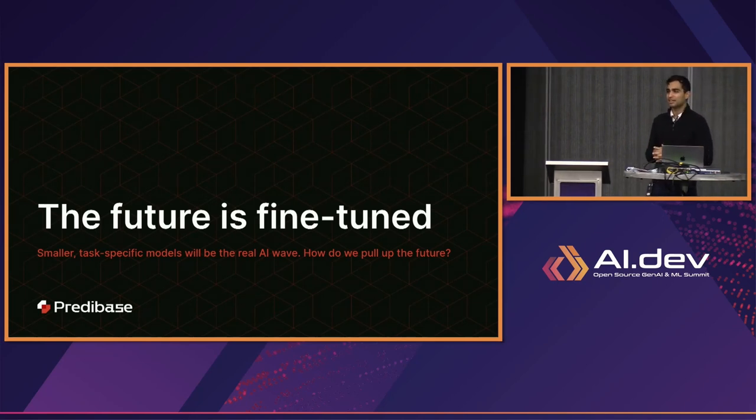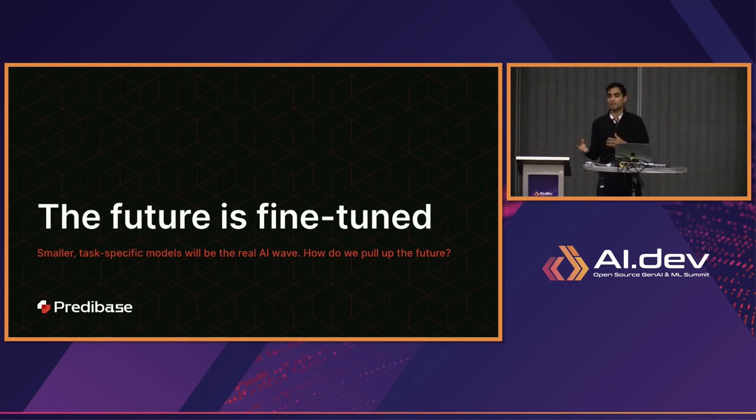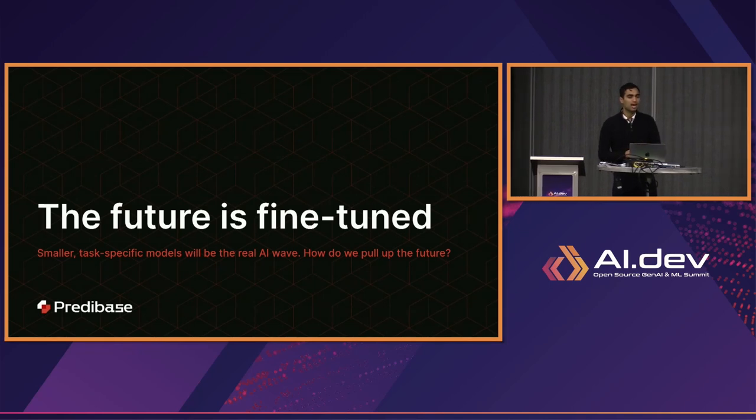I actually think that this narrative — we started saying this in February and March of this year — and at the time it was less and less clear if that was actually going to be the future. But now as we talk to more organizations and industry leaders, there is agreement amongst people that smaller task-specific models are going to be a really large part of this upcoming AI wave.